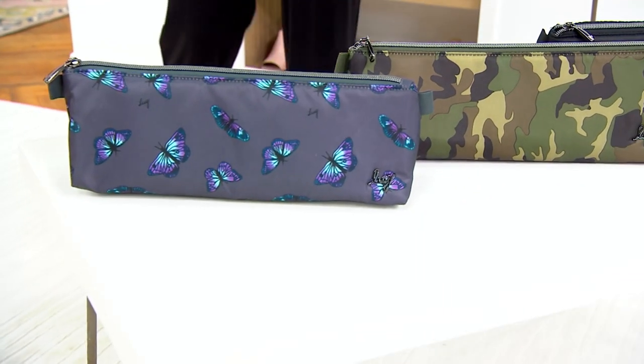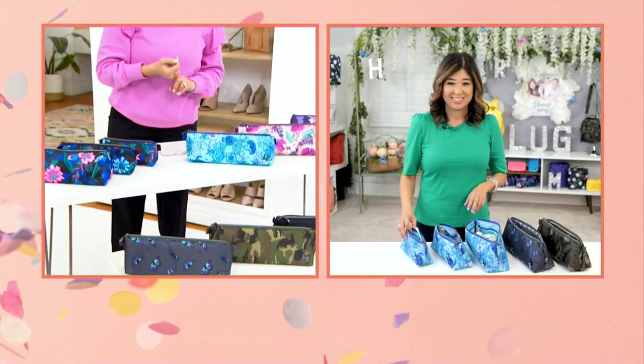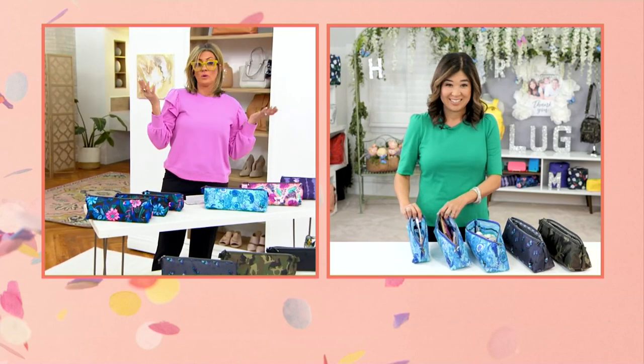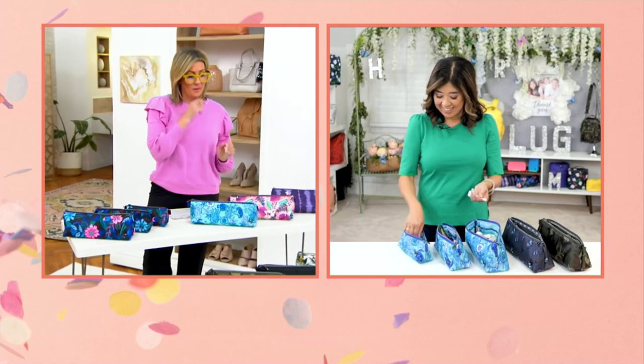These could be makeup bags, travel bags, school pencil bags. I'm sure you have a million stories for how people love to use these. They're anything bags.